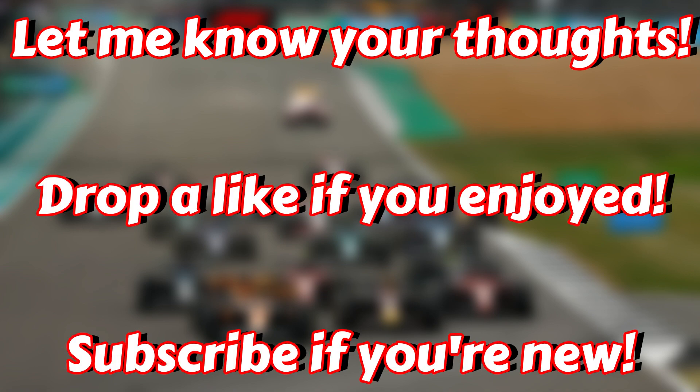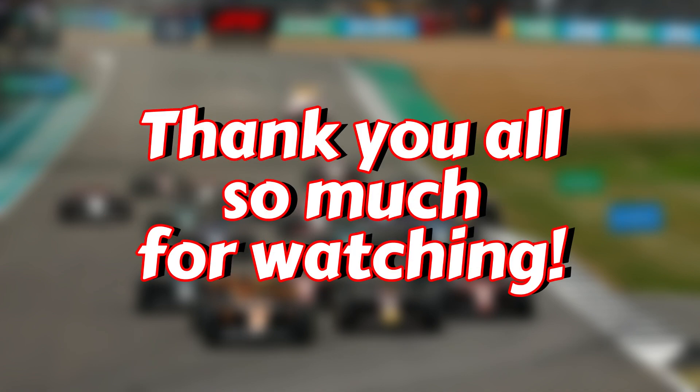Let me know your thoughts — do it in the comments below. Drop a like if you enjoyed the video, subscribe if you're new. Thank you all so much for watching, and I will see you in the next one. Bye bye.